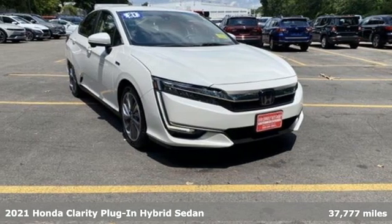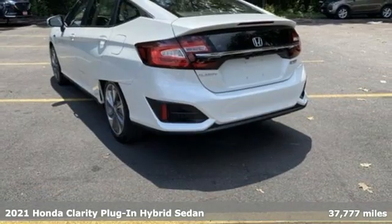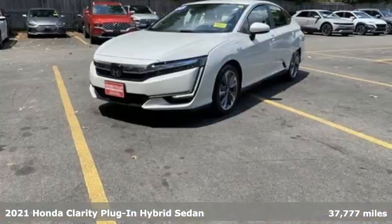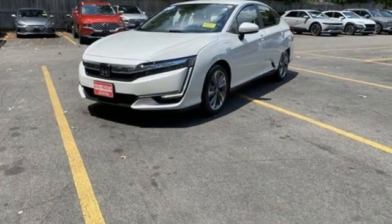It's a 2021 Honda Clarity plug-in hybrid. Honda's created some of the most admired vehicles on the planet, and this one boasts an impressive list of features like these.